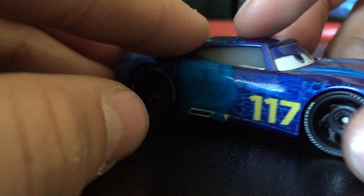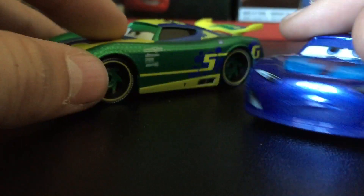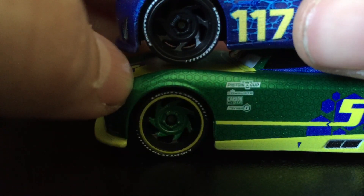Same thing with each side — you can't really see it. The wheels are almost identical except different colors.